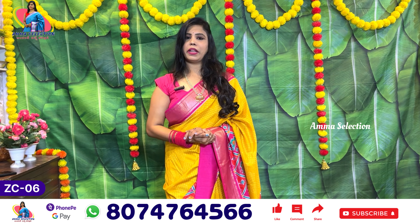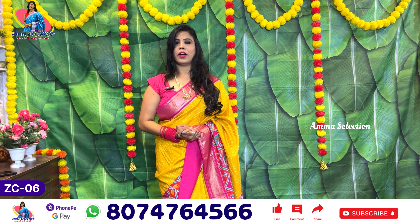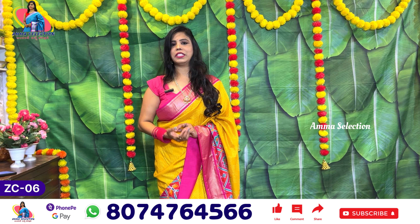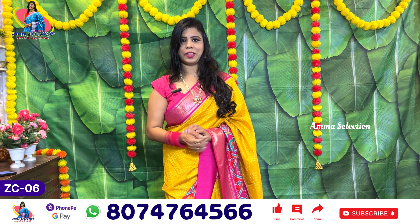If you watch online, please subscribe. If you like the video, comment and share it. We'll see you in the next video. Bye bye.